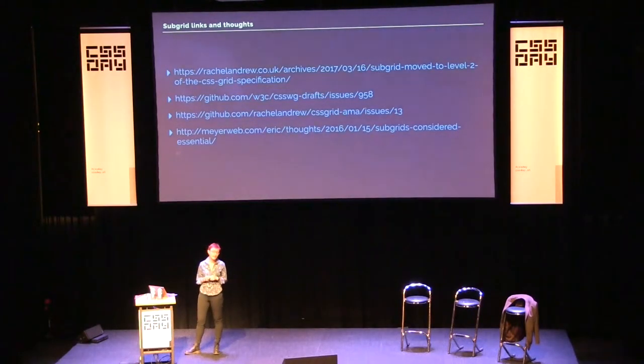I think subgrid is important, and the reason I'm talking about it is because I'd like to hear what more people want out of it. There are links including one to an issue on the CSS Working Group drafts issues — if you've got a good use case for why subgrid would solve a particular problem, that would be really nice to hear about. It was discussed at the last meeting; I hope it's not going to go away.